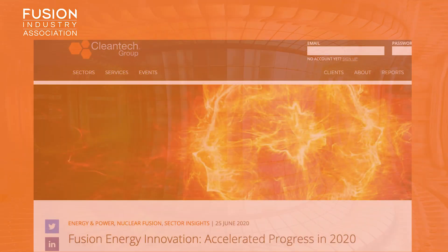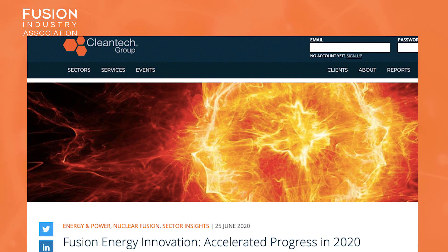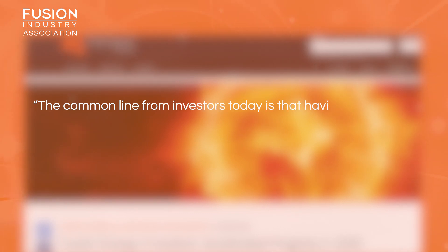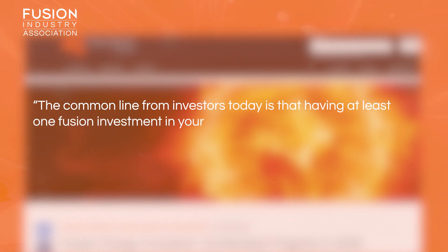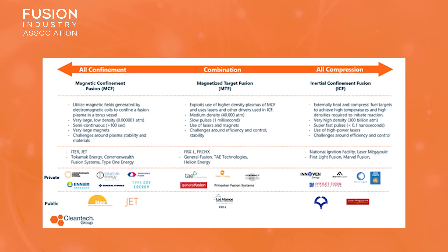Fusion energy innovation: accelerated progress in 2020. Clean Tech Group have a sector insights article about fusion energy. They highlight the increase in investment activity over the past 10 years, stating that the common line from investors today is that having at least one fusion investment in your portfolio is a necessity. They talk about emerging technologies and the spectrum of fusion approaches, and several fusion industry association members get a mention. Incidentally, if you're interested in the different ways of achieving fusion, we just put a video about that out this week — check our YouTube channel.